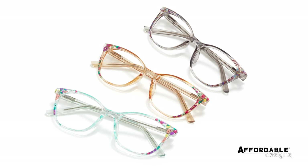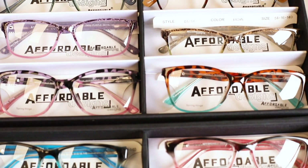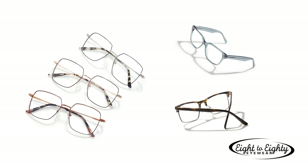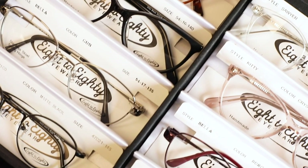Affordable Designs is our value line at our lowest price point — high fashion frames with great quality for the price. 8 to 80 Eyewear is our core collection, designed for everyone in the family from eight years old to 80 years old.